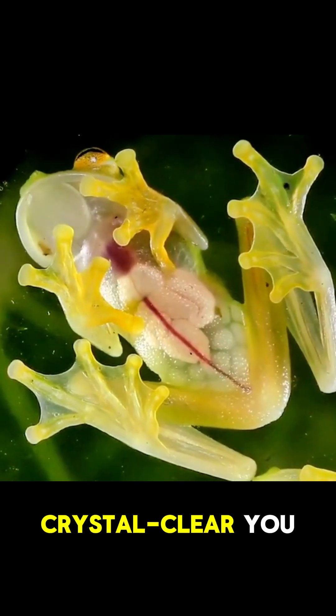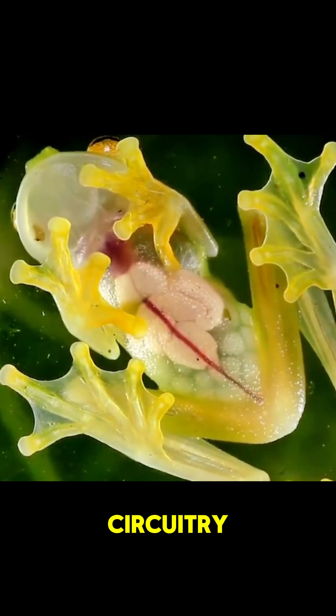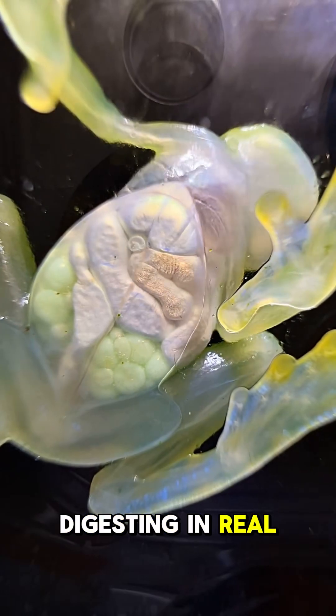Its skin is so crystal clear you can trace each pulsing vein like neon jungle circuitry. Peek closer, you'll spot a ruby-red heart thumping, pearly bones, and even lunch digesting in real time.